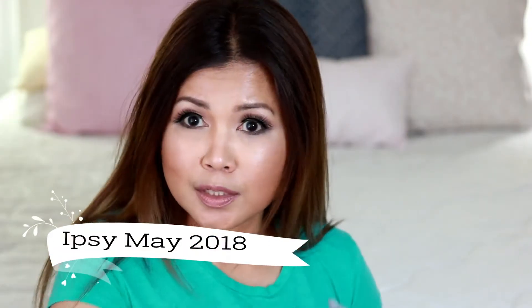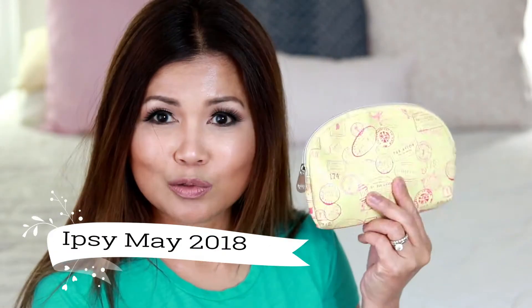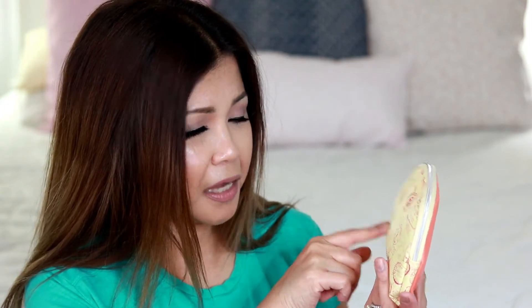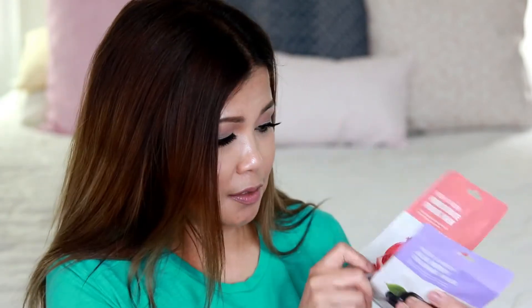This is our Ipsy bag — this is our 2018 makeup bag, and it's so cute. I like the color; there is a coral tone on it, and there is a passport stamp design. Ipsy is a $10 a month subscription, and you've been watching my unboxing for Ipsy.